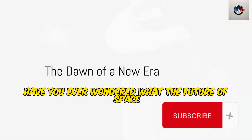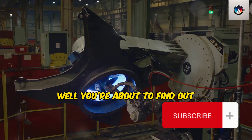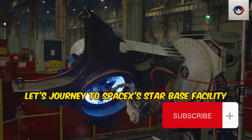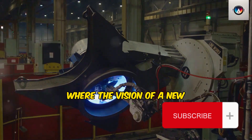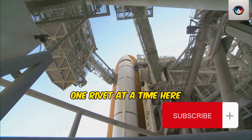Have you ever wondered what the future of space exploration might look like? Well, you're about to find out. Let's journey to SpaceX's Starbase facility, where the vision of a new era in space travel is being sculpted, one rivet at a time.